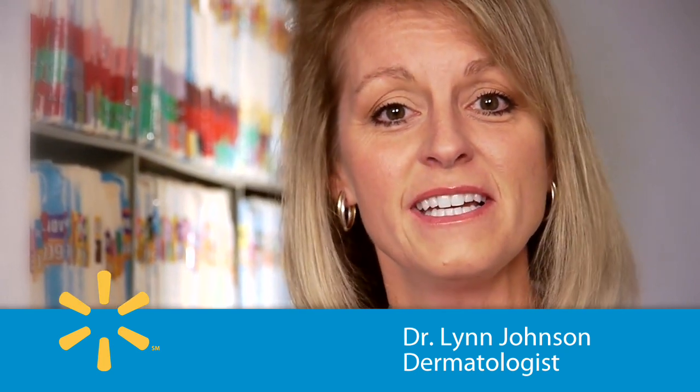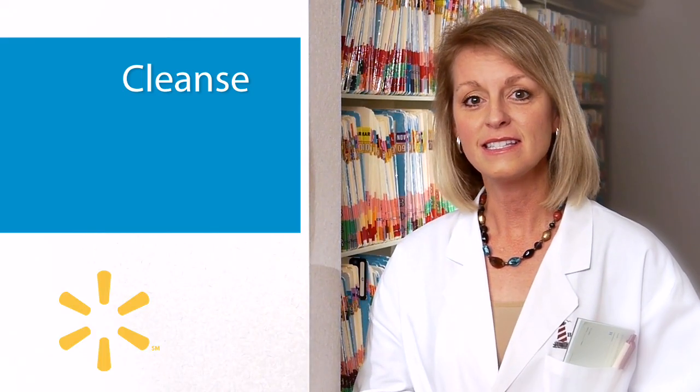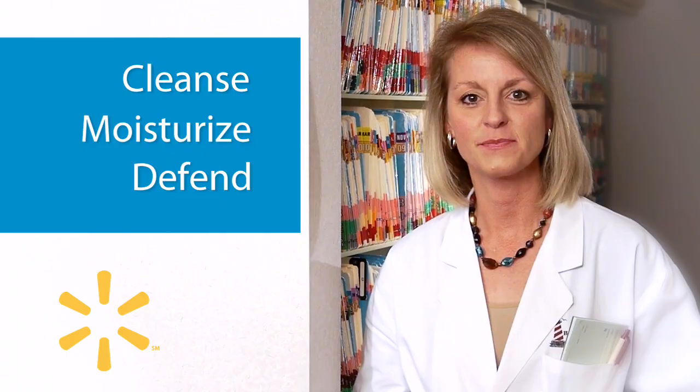Hi, I'm Lynn Johnson, MD, board-certified dermatologist. Today I'd like to talk to you about three easy steps for achieving beautiful and healthy looking skin. What I always tell my patients is simple: cleanse, moisturize, and defend. It's important to follow these steps every day to keep skin looking rejuvenated and healthy.